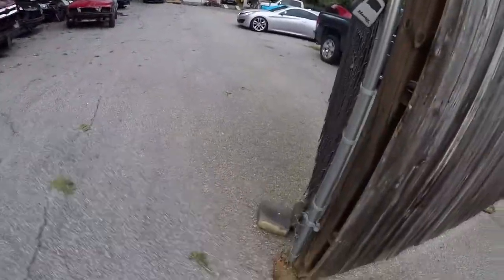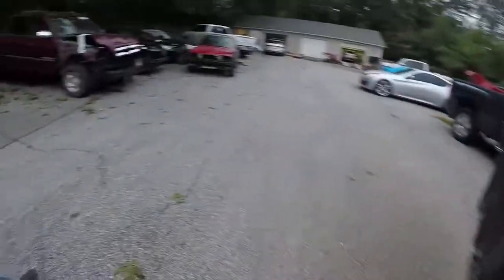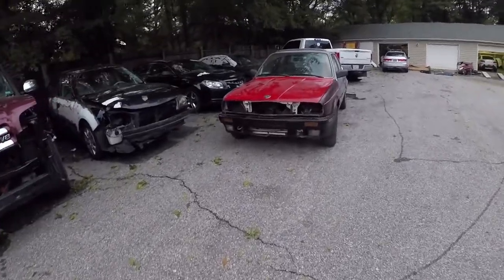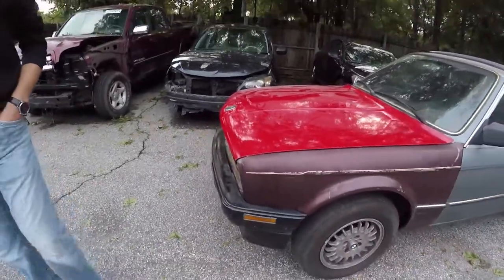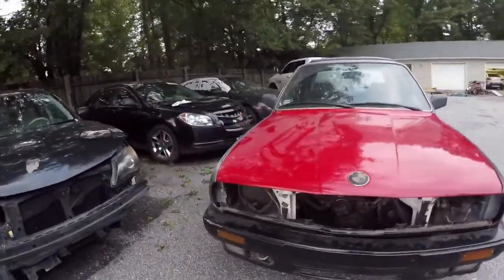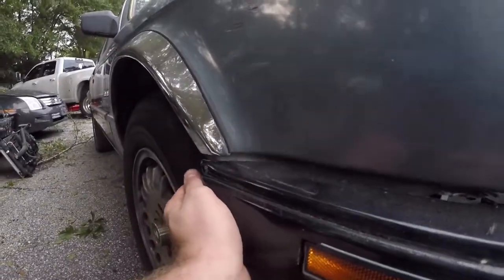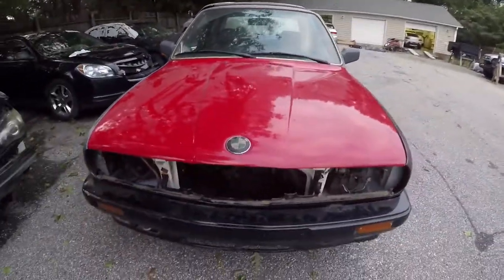We're back — and there she is! What do you think? My little boy right here. What an awesome color — I kind of like this red. Very sweet, very nice.